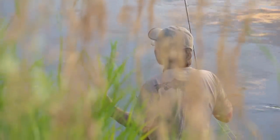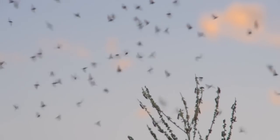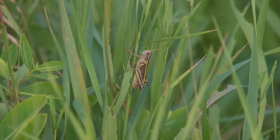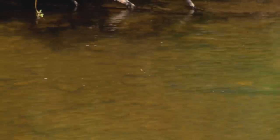Here are some of the times dry flies are most effective: when aquatic insects are hatching or changing from larvae into winged adults; when aquatic insects are returning to the water to lay their eggs; when terrestrial insects like ants, beetles, or grasshoppers fall into the water, especially on windy days; and when the water is low and clear, especially later in the season, when fish are in shallower water and notice food floating on the surface.